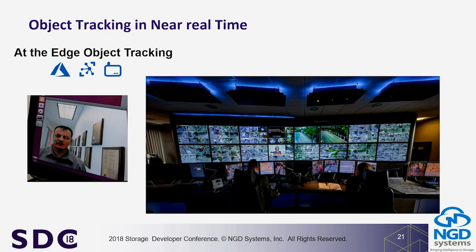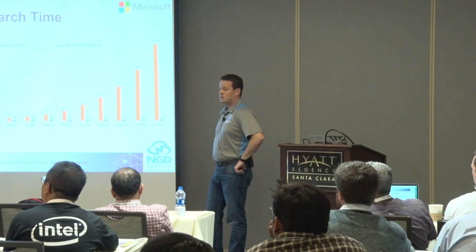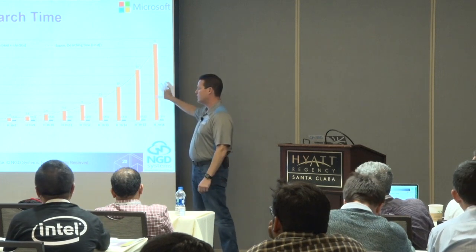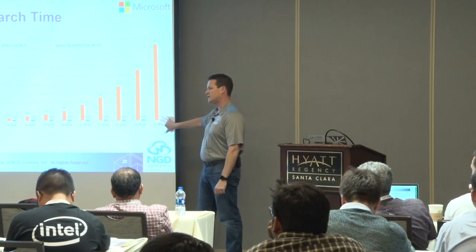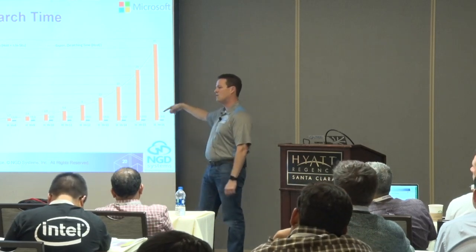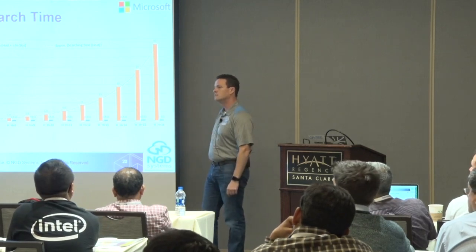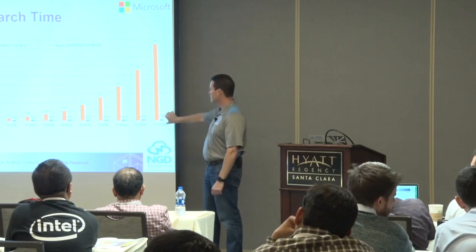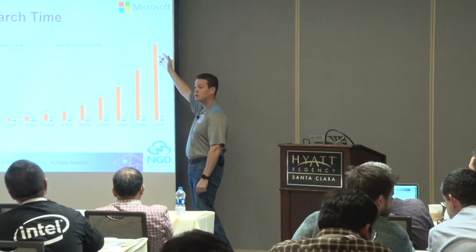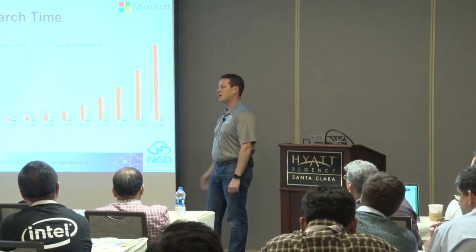Why does search time increase super-linearly with number of drives? Because every time we add a drive, we're also adding 8 terabytes to the database. That 8 terabytes has to be moved into DRAM — so you're scaling the data load by 8 terabytes per step, running through only 32 gigabytes of DRAM. It just takes proportionally longer at each step.